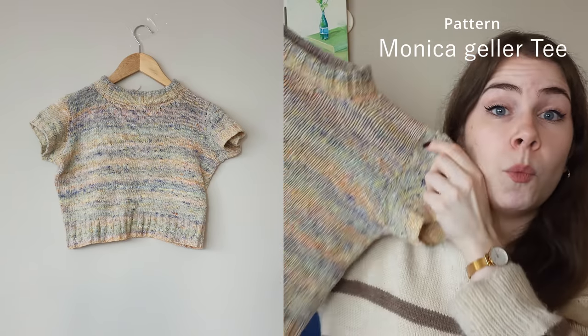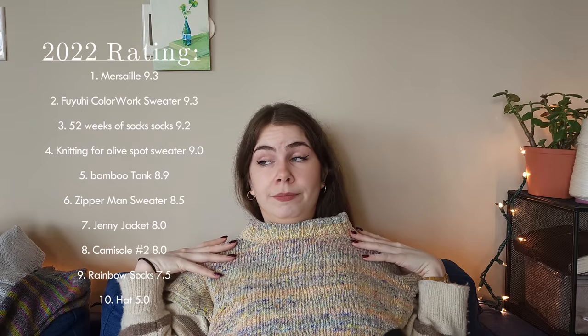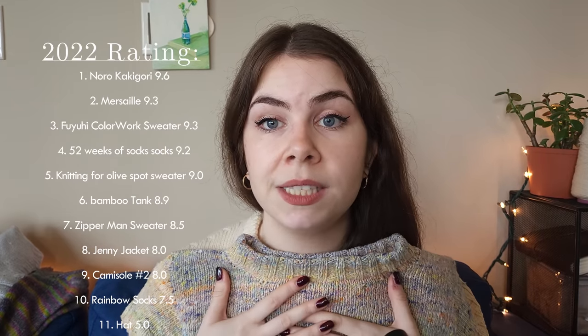In May I went to Vancouver Island and picked up my very first Noro yarn, and I knit up this gorgeous t-shirt in cotton viscose — possibly with silk. It used one skein, so I gave it a 9.5 to 9.6. This is possibly one of my favorite summer knits. I love the Noro color changes. This was the Monica Galler pattern, and since the Noro Kakigori is a DK yarn rather than the required sport or fingering weight, I followed another Ravelry user's modifications — changing the cast-on stitch count and needle size — and it turned out amazing.